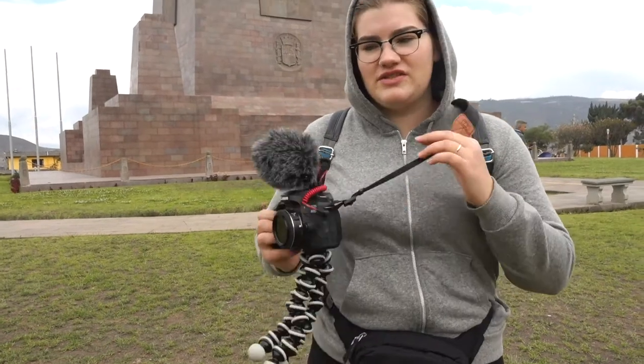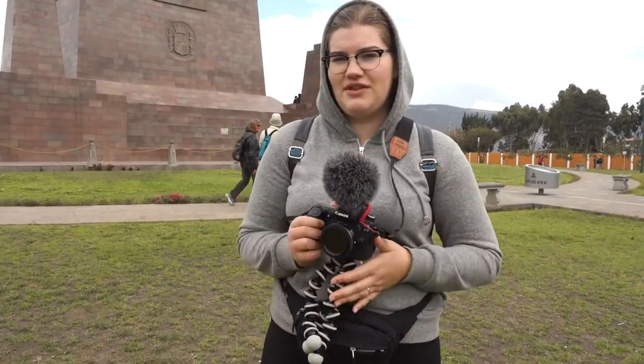Obviously, filming yourself talking to the camera about where you are is a great way to do it, but you can also use a mini tripod, set up the camera, and walk past it to show yourself in whatever location you're in. It just makes it a lot more interesting to watch, because when it comes down to it, your videos at a tourist location aren't going to be that different from anything you find on Google Images. So if you can put yourself into it, it'll be a lot more interesting.